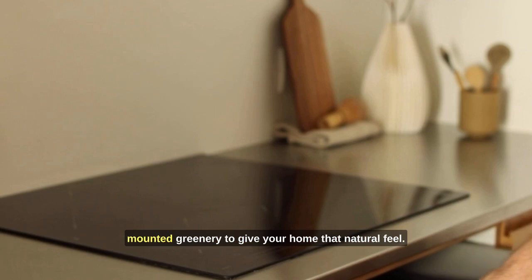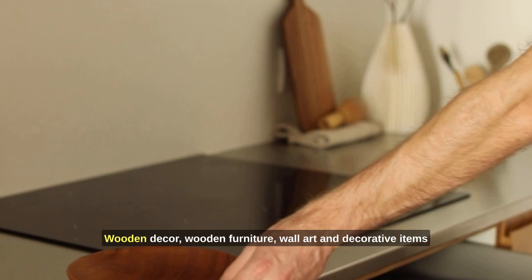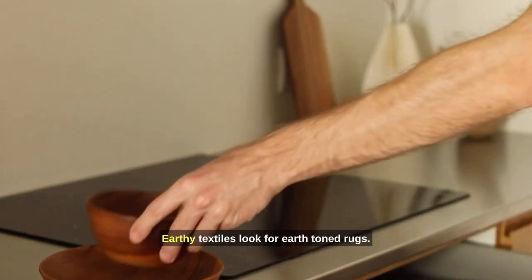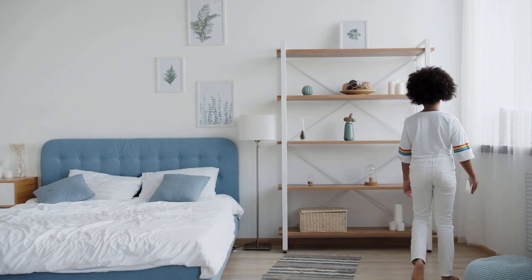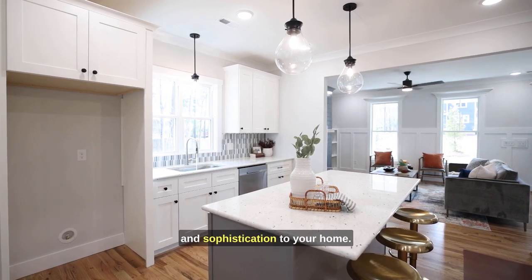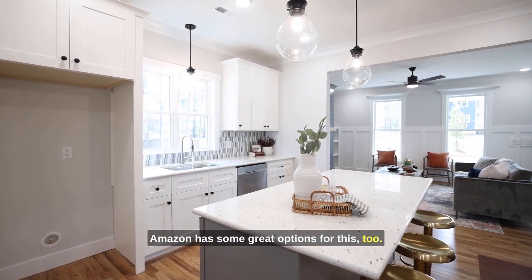Wooden decor — wooden furniture, wall art, and decorative items can add warmth and rustic charm to your space. Earthy textiles — look for earth-toned rugs, throw blankets, and cushions that evoke a cozy and rustic ambience. Now let's transition to adding elegance and sophistication to your home; Amazon has some great options for this too.